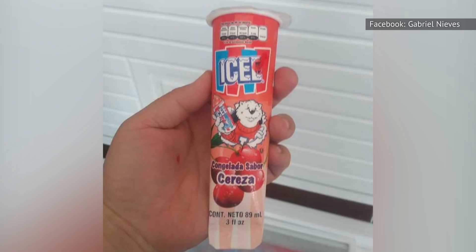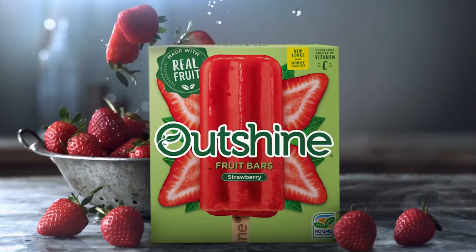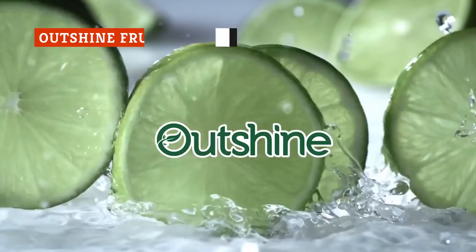Now that we've covered everything you should avoid, let's dig into the frozen desserts that are actually worth it. Made with real fruit and no high-fructose corn syrup, Outshine's fruit bars are light and juicy.